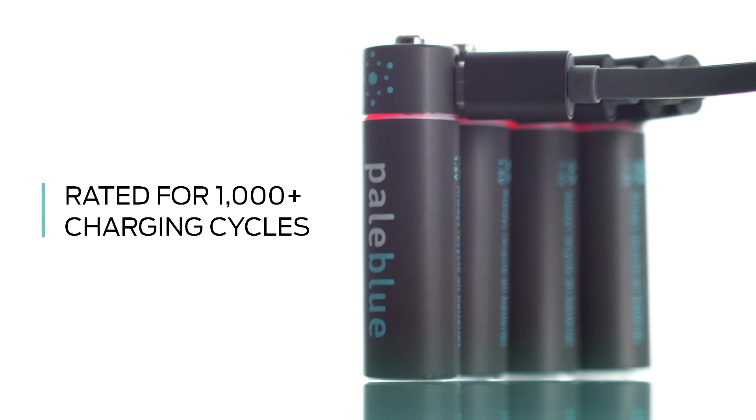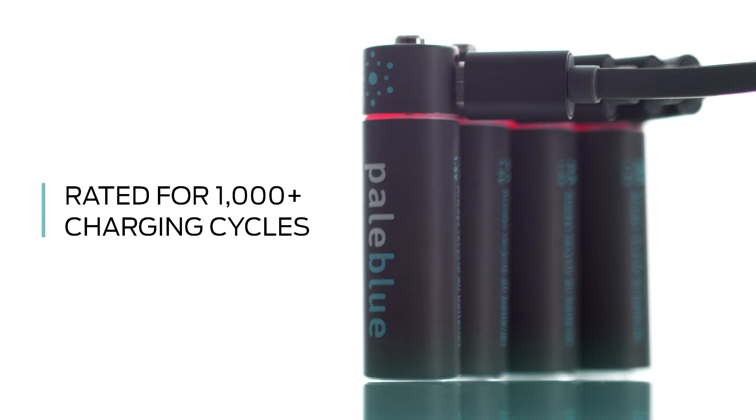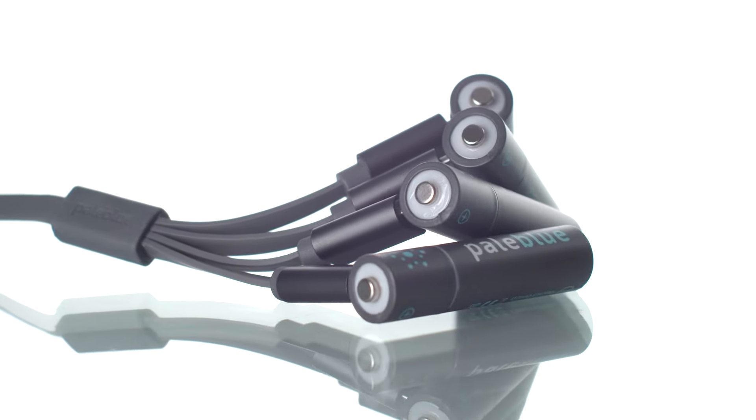Each smart battery can be charged over 1,000 times, replacing this same number of single-use alkalines. This means less waste and less money spent on new batteries.